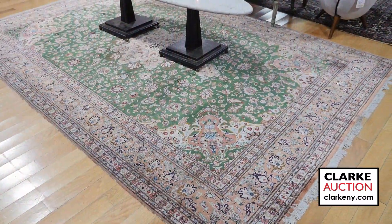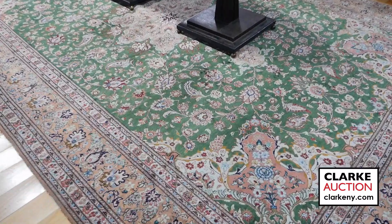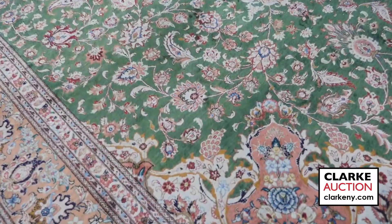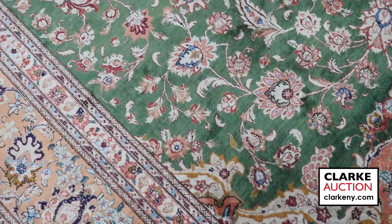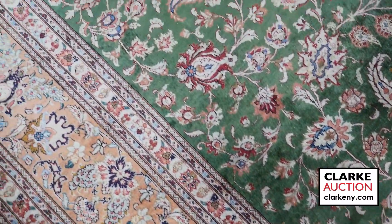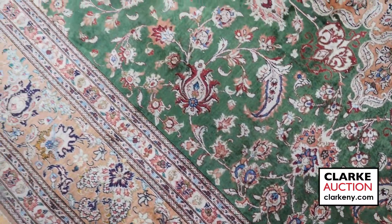Here we have a vintage and finely hand-knotted silk carpet, ladies and gentlemen. That's right, this carpet is silk. What I love about this carpet most is this absolutely beautiful green field and then the hints of blue scattered throughout. Well executed.